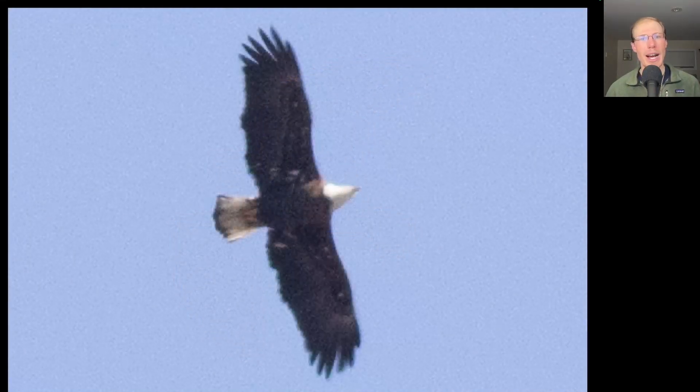Here we have a large raptor high overhead. We see a white head and a white tail with a black band at the end of the tail and just a little bit of white speckling to the underside. This is a bald eagle that's almost a full adult.